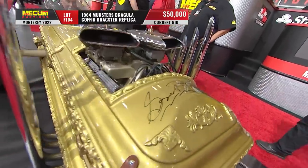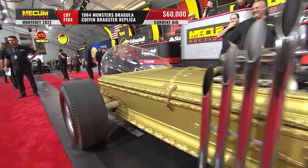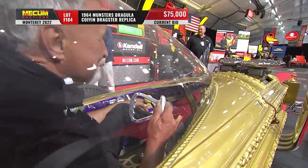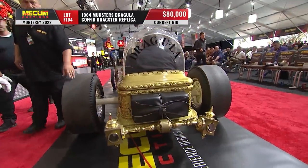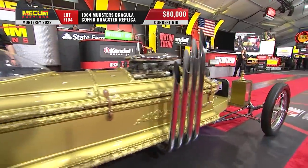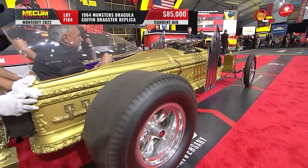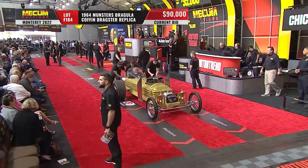289 cubic inch Ford engine with those two four-barrel carburetors. The story of the show was that Grandpa Munster built this car to drag race to get back the Munster Coach, the family car, that was lost in a drag race. And of course, the car won the drag race. And the legend was born — the episode finished out, as it always did, with smiles and happiness for the Munster family.